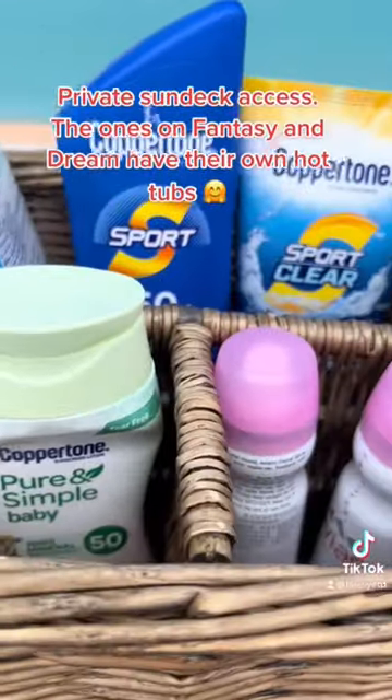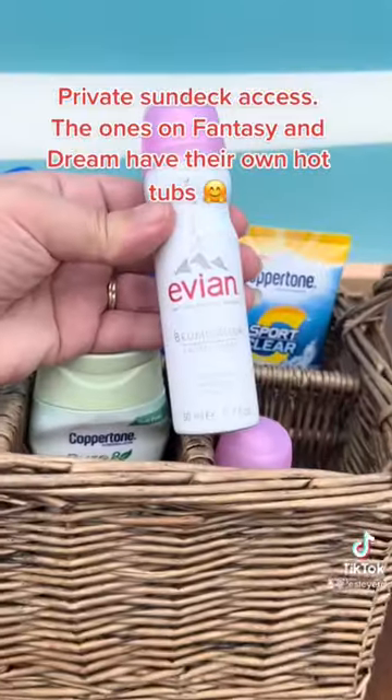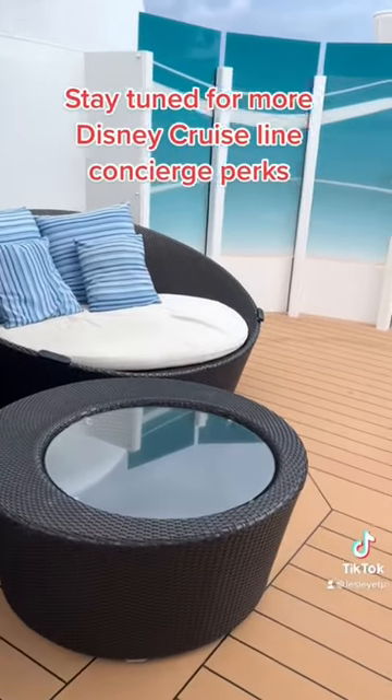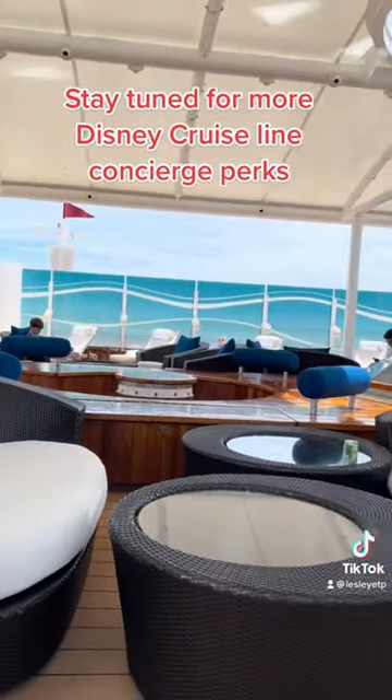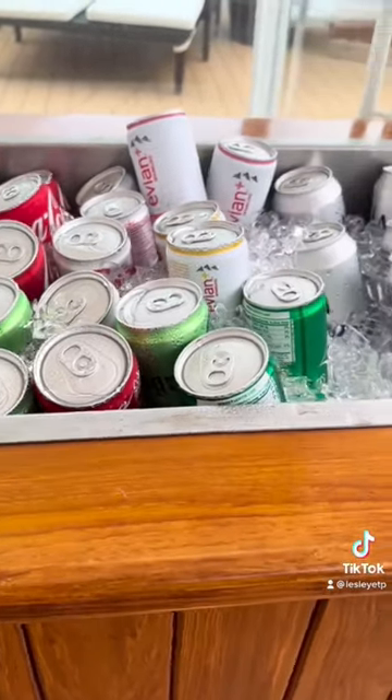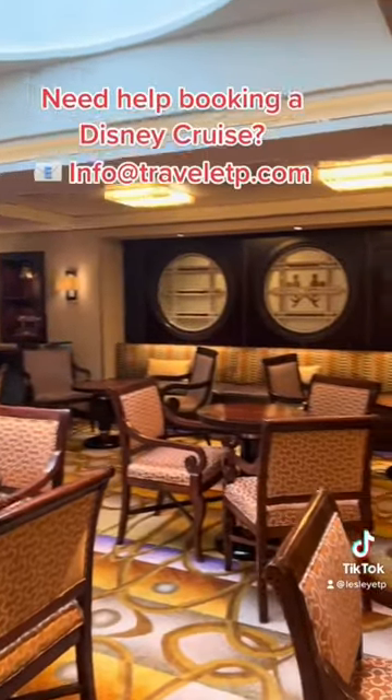It came stocked with sunscreen too. We loved our time in here so much. It was always easy to find a comfortable chair in the shade or in the sun to relax. They also had a misting station in the center. They have soft drinks and water available. It's one of the many ways that we were spoiled by Concierge this week.